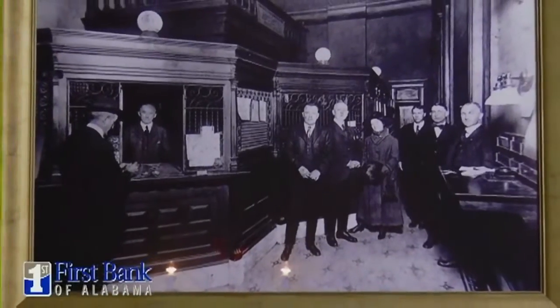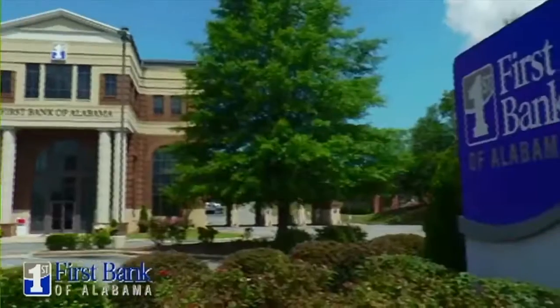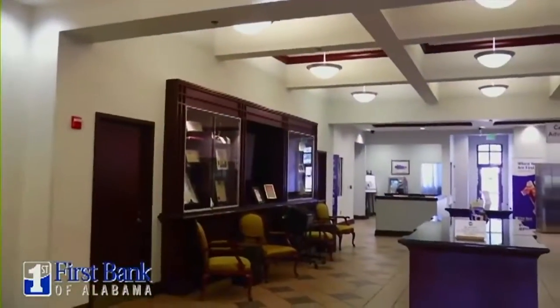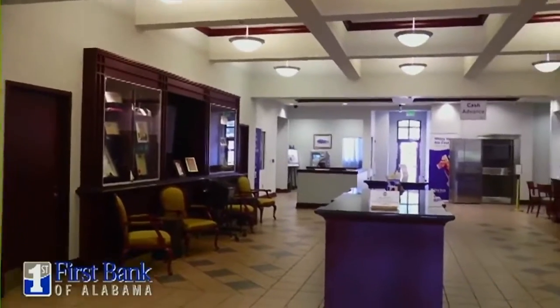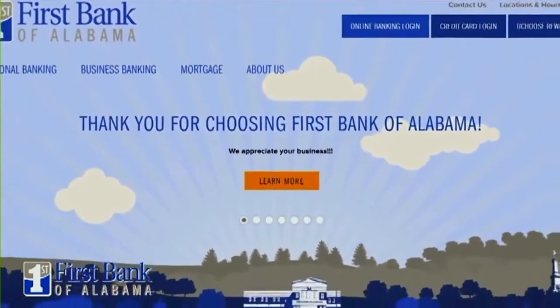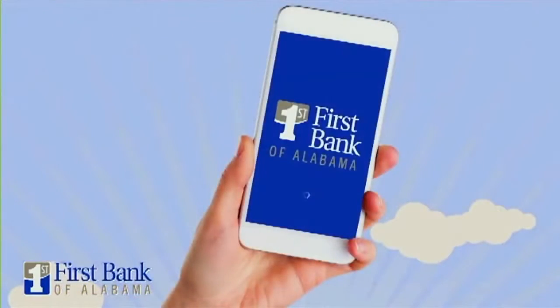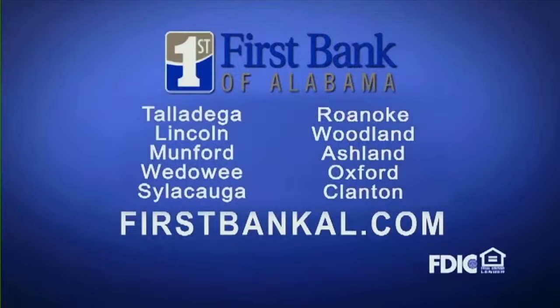Since 1848, First Bank of Alabama has been dedicated to our customers and excellence in all areas. With constant improvements to our facilities and adding new products and services to better serve you, our team is fully engaged in all the communities we serve. First Bank of Alabama knows that time is money, so we offer hometown services with advanced technology that allows you to bank on your own schedule. We want to be your community bank — come see us at First Bank of Alabama, where you're always first.